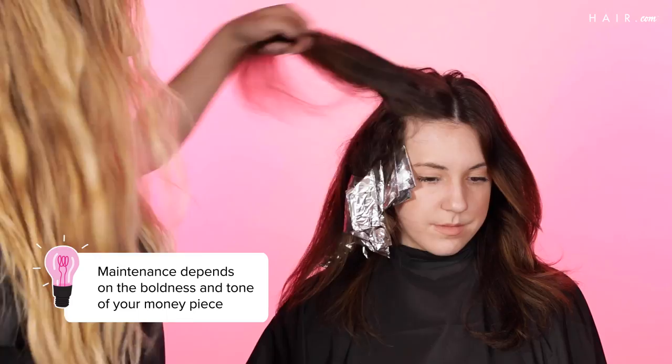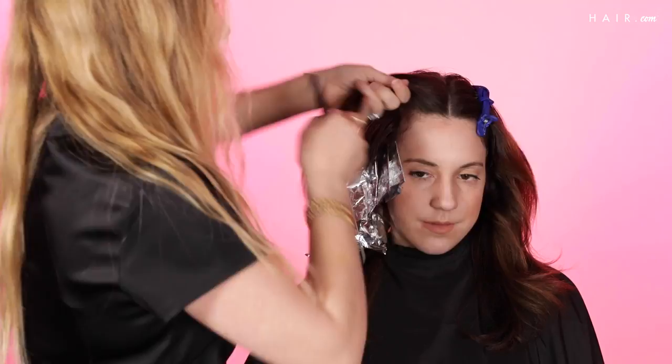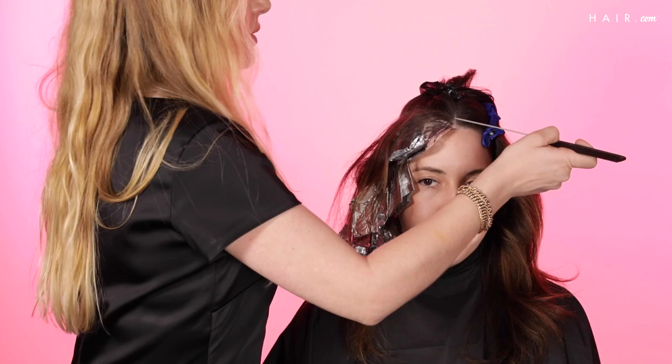The maintenance for a money piece highlight really depends on how bold you want it and the tone you want. If you want it quite soft, it can still be brightened through the ends and will grow out like a very soft balayage. If you want it more impactful, it will grow out a little bit stronger. The maintenance is very low unless you want a really ashy tone. To maintain an ashy color, you want to come back into the salon, but you're just coming in for a gloss to fix the tone — you don't have to redo the whole money piece.